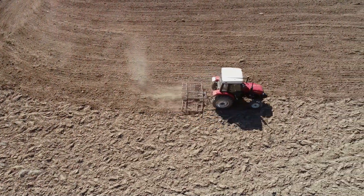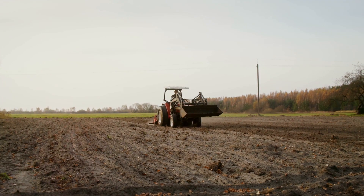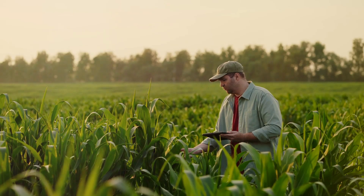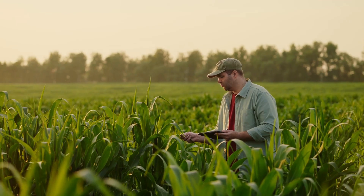It starts with the soil. Farmers work the land carefully, ensuring it's rich and fertile. They use advanced techniques and a deep understanding of the earth to make sure the seeds have the best possible start.